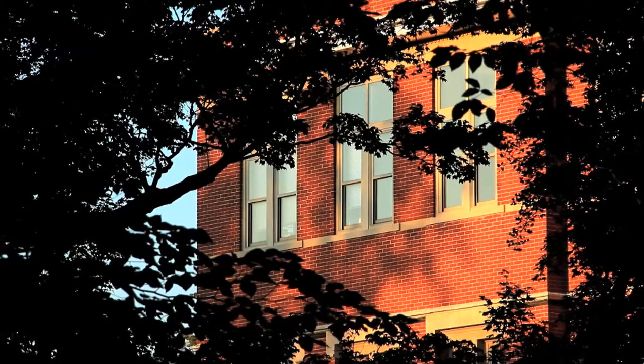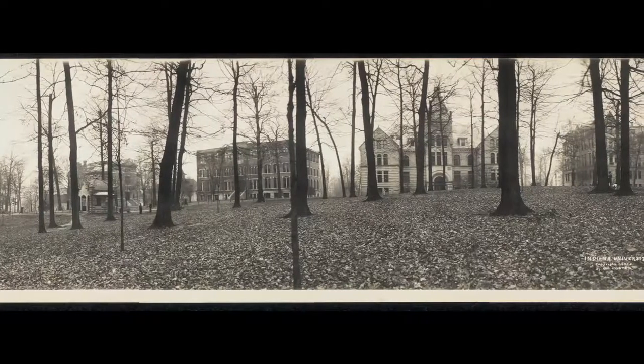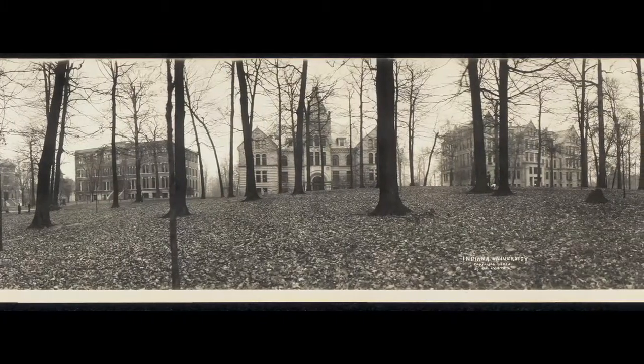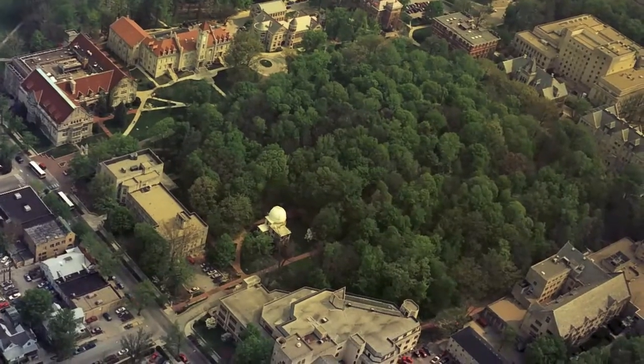The buildings were built at the edges of Dunn's Woods, and they were going to be enclosing Dunn's Woods in a line of buildings — like a quadrangle of buildings, with the woodland at the heart of the campus. It was an essential element in the identity of this university.